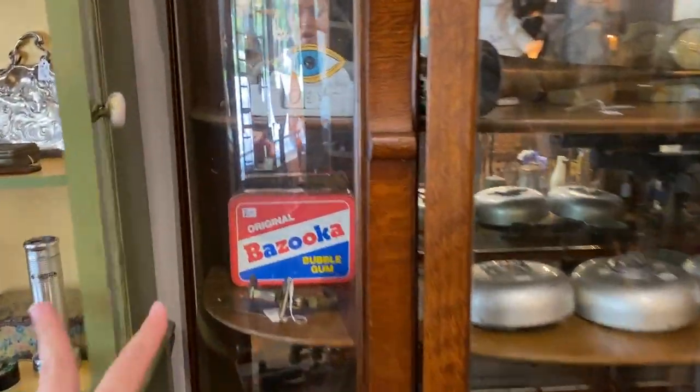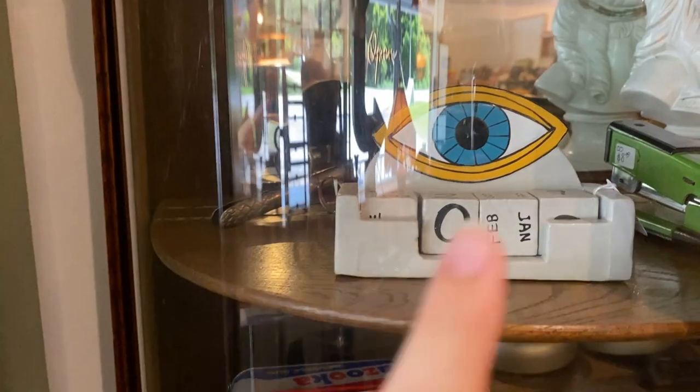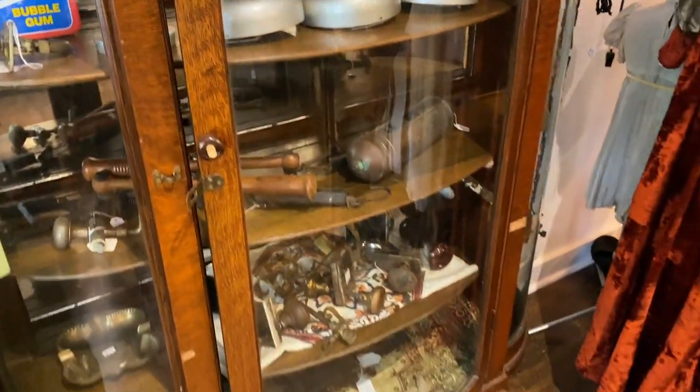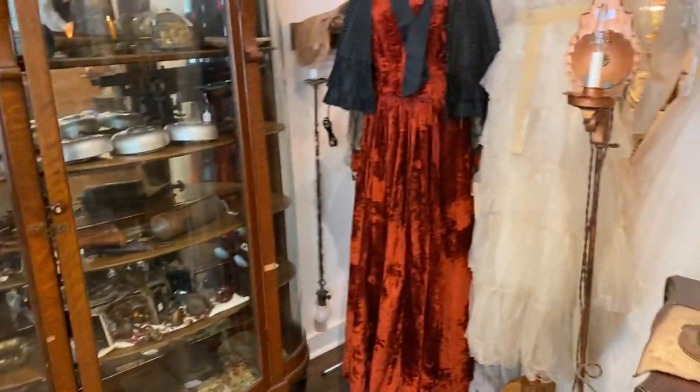He's got this — I look at this every time I come in here, this little thing, very interesting. I love that cabinet. And look at the clothes.